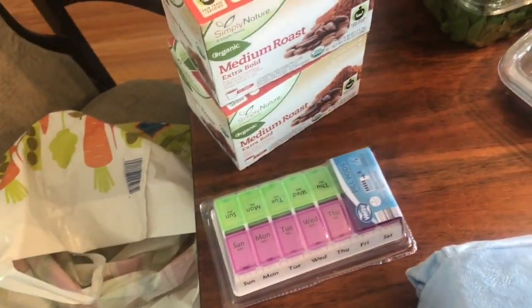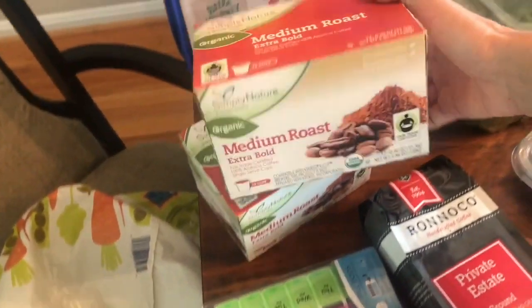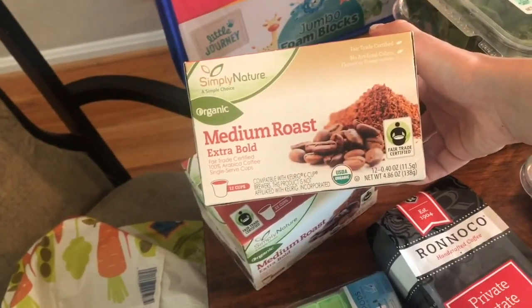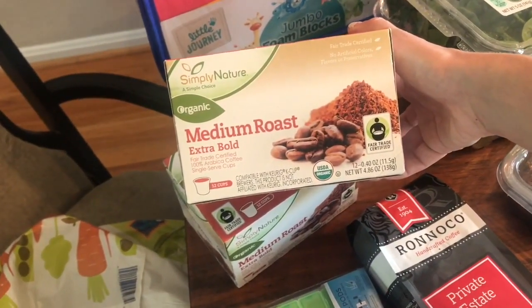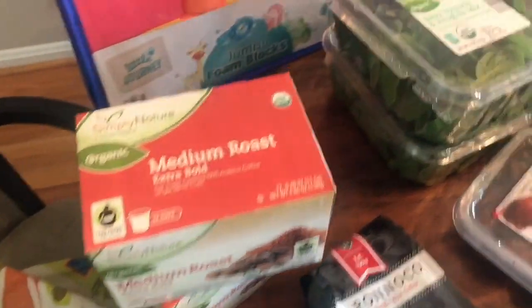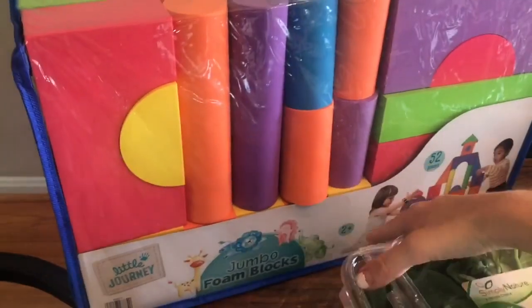I love this coffee — it's on sale. I also have a Keurig for lazy mornings, and I always get these pods. I think they're $3.99 a box, which is cheaper than anywhere I've found for organic coffee. I also got my kids this block set. This was $12.